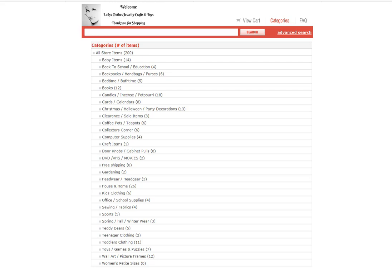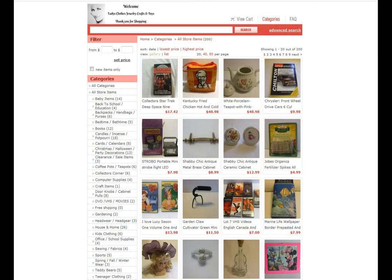When you click on all store items, the page populates with color and the categories are still on the left hand side. It's nice to be able to see multiple items all at once on a page.